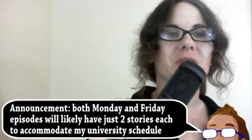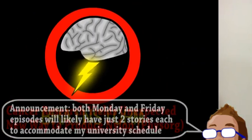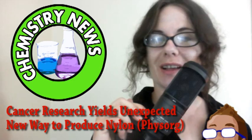Welcome to Brainstorm, where we give you a glimpse into the world of science for this Friday, October 5th, 2012. We begin with news from the world of chemistry, with a discovery from an unlikely source.